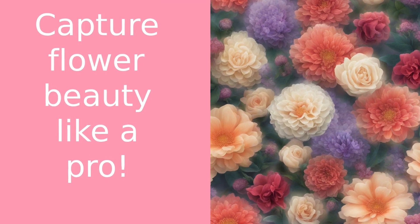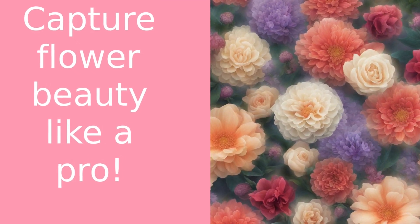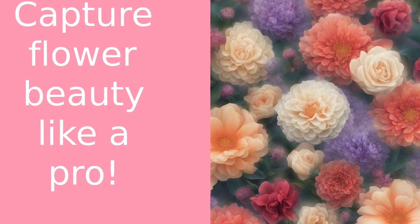Remember, practice makes perfect. So grab your camera, head out to your garden, or better yet, order a beautiful bouquet from 416 Flowers and start practicing.